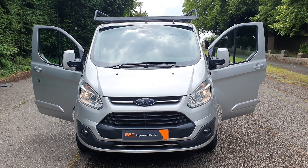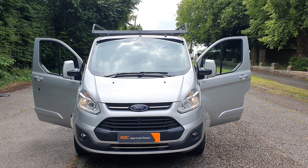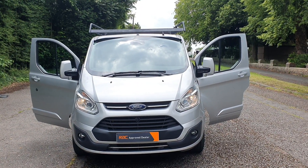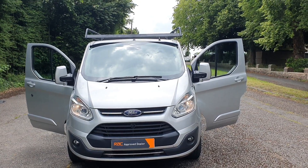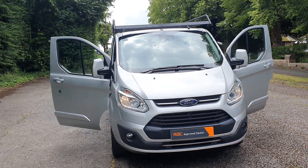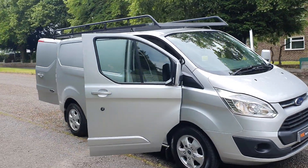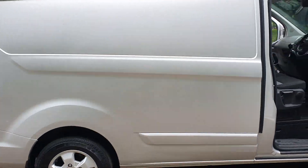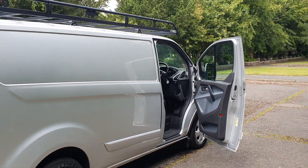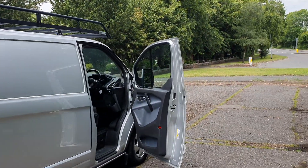Hi, good afternoon. Steph here, Vans for Sale, just doing my walk-around talk-around video. So today I've got a 2017 Euro 6 with AdBlue Ford Transit Custom, short wheelbase, low roof, with the big Rhino roof rack. Best colour — silver. 16-inch alloys. It is a limited model so it has got all the better spec.